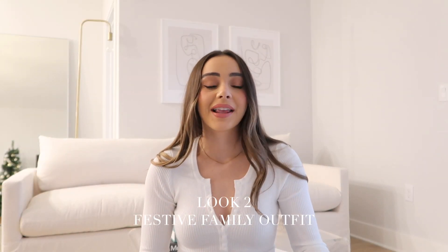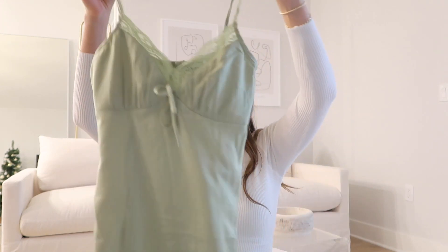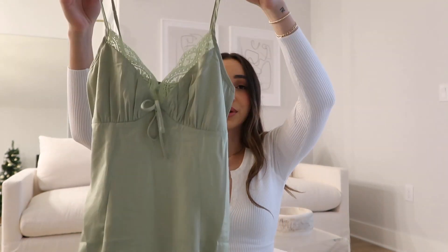Moving on to the second look — this one is so cute and festive. It's a festive family outfit. I'm always with my family and I think it's super fun to dress up and look more holiday and festive. I think this outfit is perfect for a little family gathering. The key element to this entire outfit is this beautiful green dress — the color is so cute, so festive, so holiday. It's also a really great layering piece. In Arizona it's not too cold, but in other places you could wear this over an oversized sweater, which would be so adorable for the winter time.